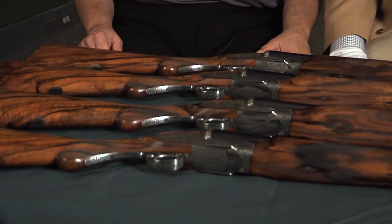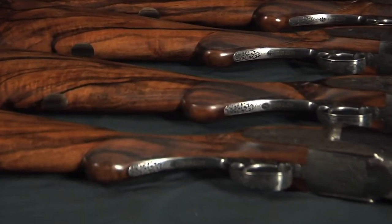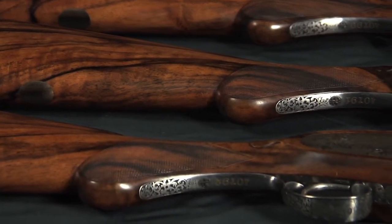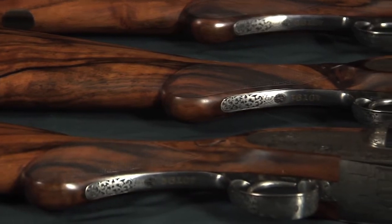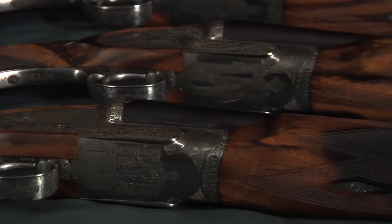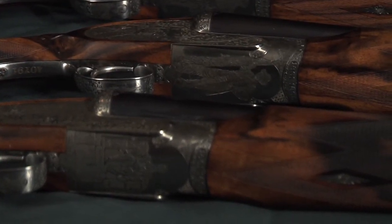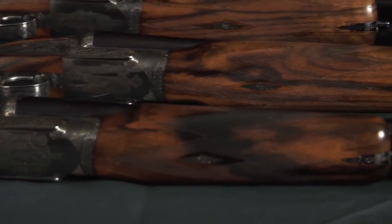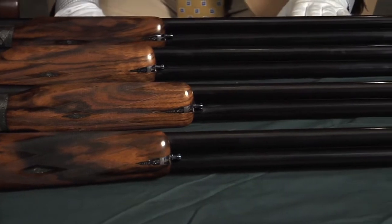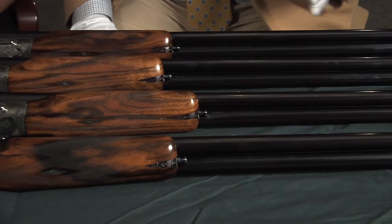There are four Holland and Holland 12-gauge Royal Grade shotguns, side-by-sides. Each one represents a year of the four-year-long war — this side of the Mason-Dixon, we call it the War Between the States, but also the American Civil War. The Bellino engraving on each one, executed by Philippe Griffin, a famous Belgian engraver working in England, is just really exquisite.